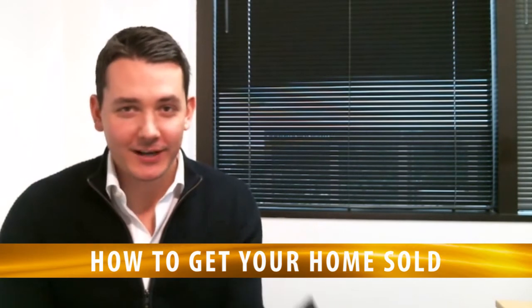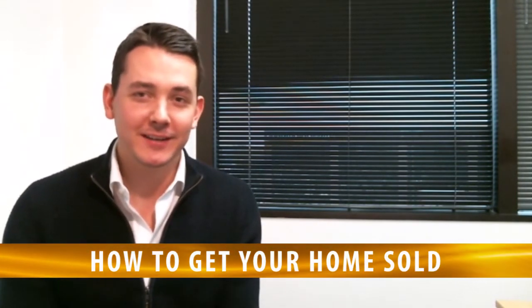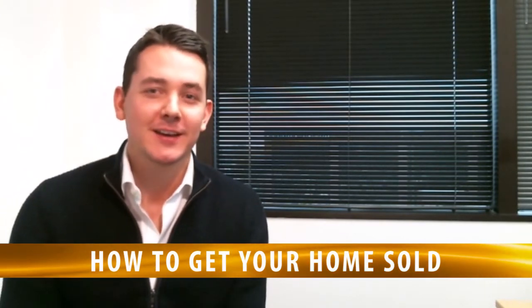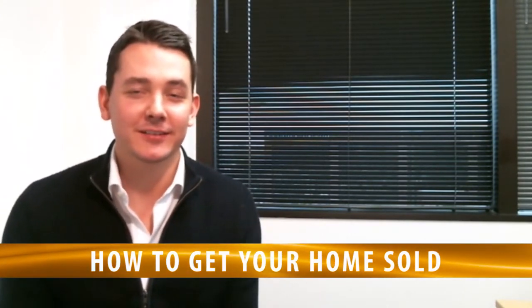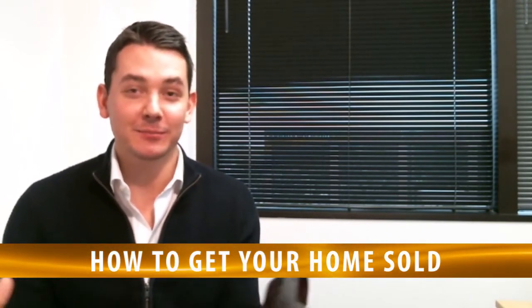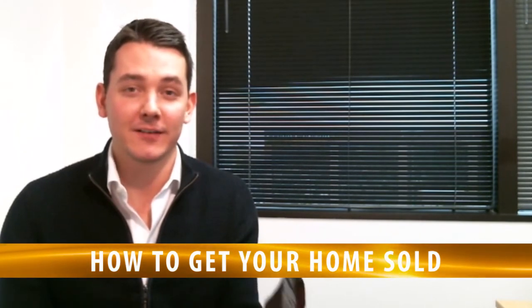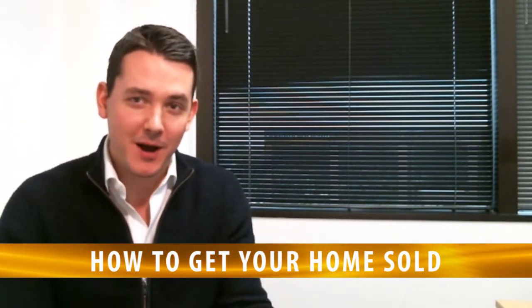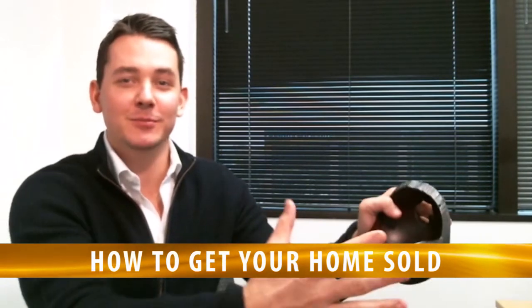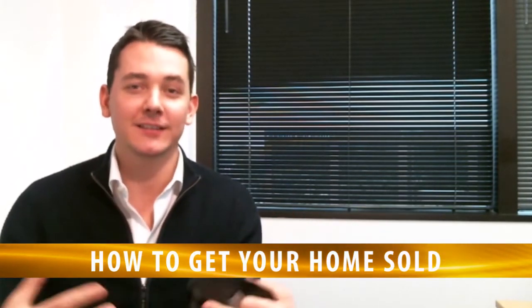I know exactly what you're thinking: how am I supposed to live in this home when none of my stuff is readily available? Well, you've got to actually begin the process of detaching yourself from your home emotionally. Remember, this is a product we need to sell. Stop thinking of it as your home — think of it as a product you're going to put on a shelf next to a bunch of other products. So go ahead and depersonalize and declutter.